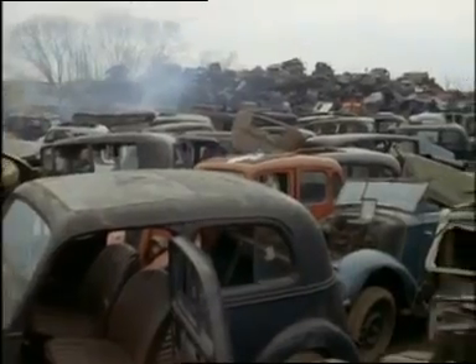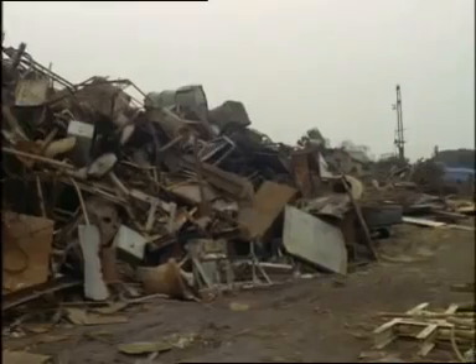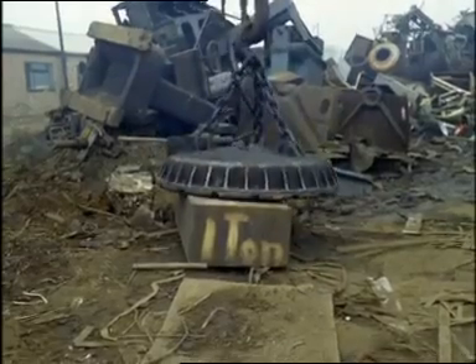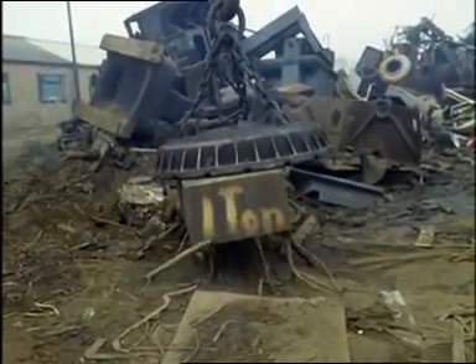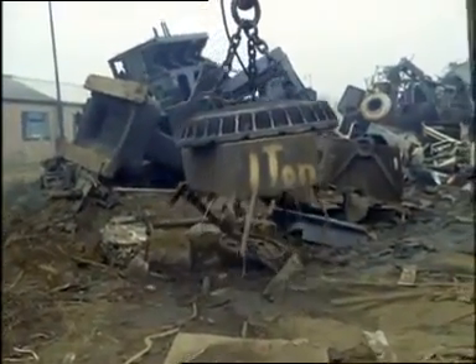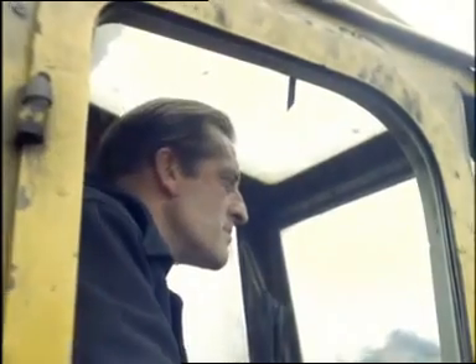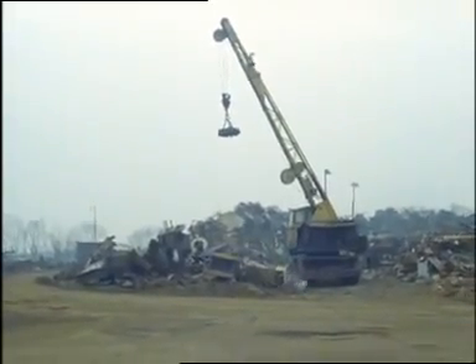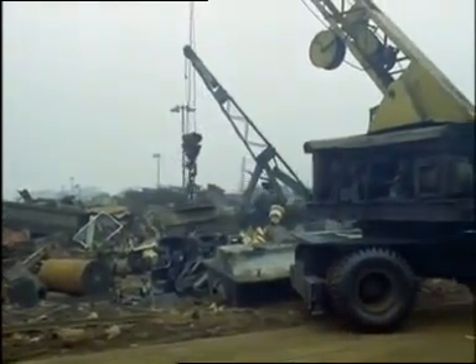Anybody feel like a nice family saloon? These are what you could call used car bargains. Now here's a delicate little toy — that crane lifts an electromagnet, and that magnet lifts a cast iron block weighing a ton. When the block's in the right place, you turn off the current. Watch your toes now — wham! This is the way they break up cast iron so it's small enough to go back into the furnaces.